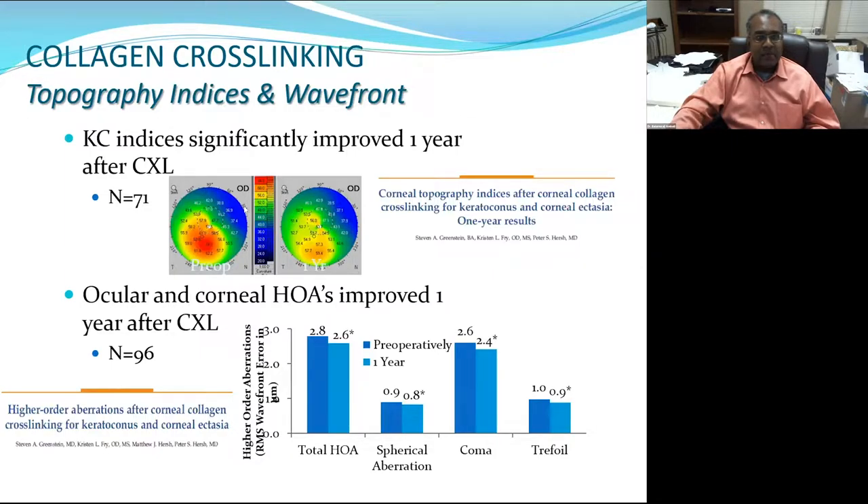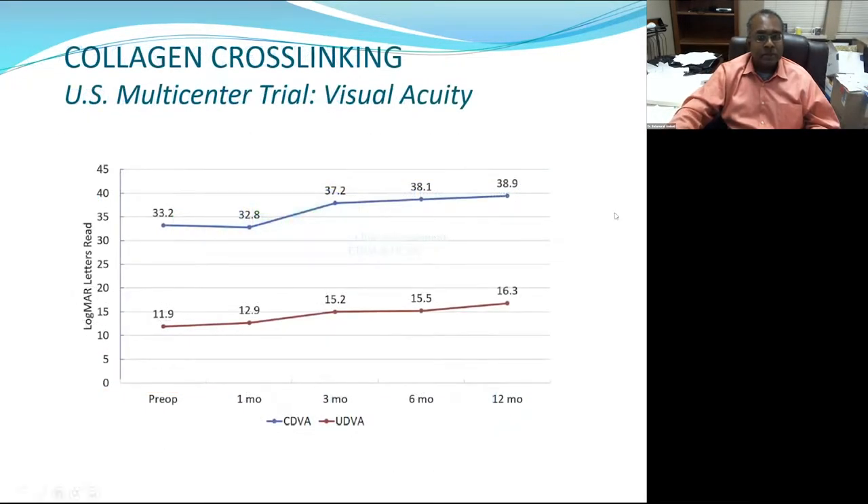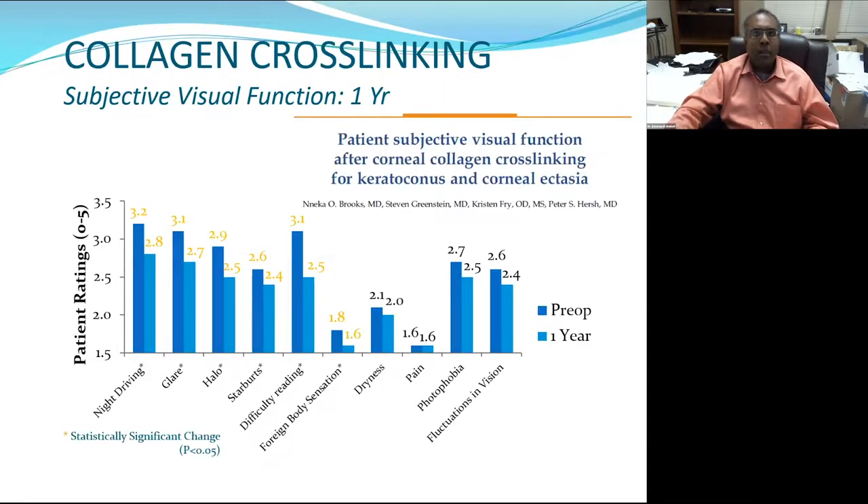In addition to K-max effects, the asymmetry indices improved, and higher-order aberrations — spherical aberration, coma, and trefoil — also improved, so the quality of vision improved. This was reflected in about six letters of improvement on the ETDRS scale for corrected distance visual acuity, and about four and a half letters on uncorrected distance visual acuity. Patient self-report also indicated reduced night driving difficulty, glare, halo, and starbursts — all statistically significant.